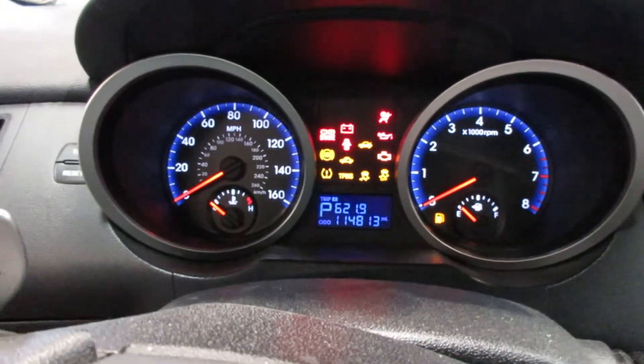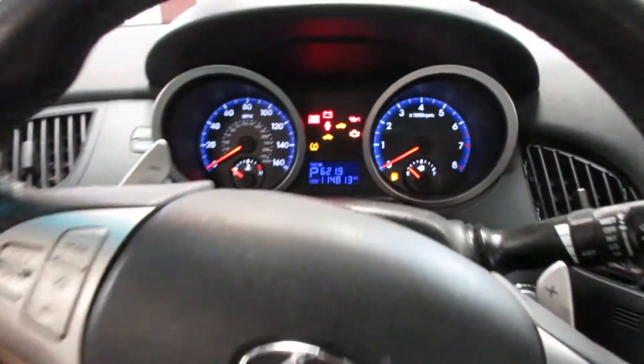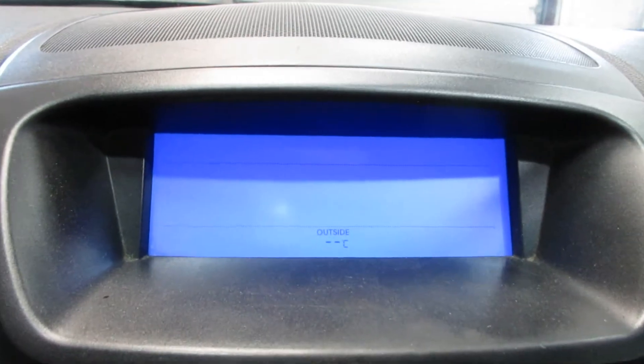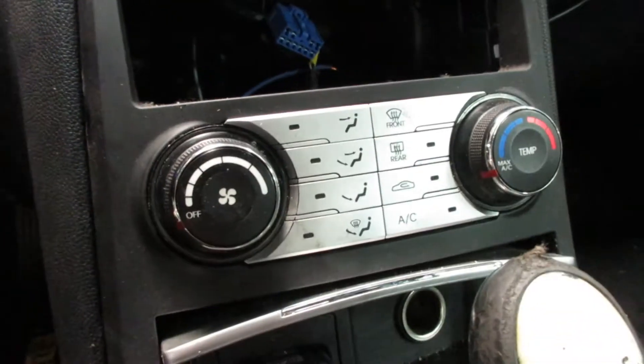This vehicle currently has 114,813 miles on the motor. Nice little display screen there. Missing the radio. Nice temp control. Push button ignition.